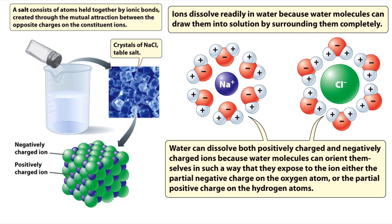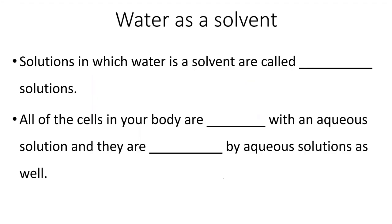When we look at an ionic substance like table salt made of sodium and chloride ions, water is able to dissolve this ionic substance because the partial negatives on the water can surround the positive ions, and the partial positives on the water can surround the negative ions, allowing that salt to be dissolved into the water. Solutions in which water is the solvent are called aqueous solutions.